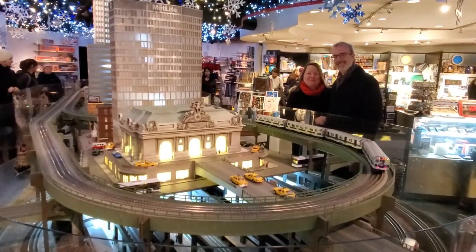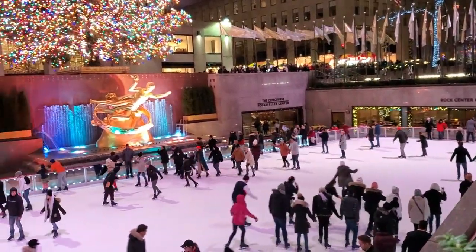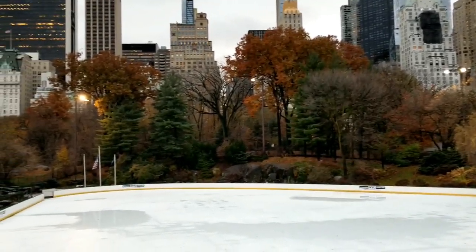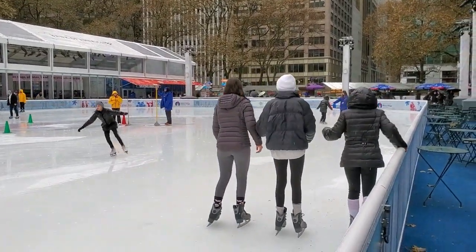Check out the hours of operation at the link below. If you want to do a little outdoor skating during the holiday season, there's the rink at Rockefeller Center right below the Christmas tree, the Wollman Rink located in Central Park at 59th Street and 6th Avenue, and the rink at Bryant Park. Stay until the end to see where you can get free rink time.